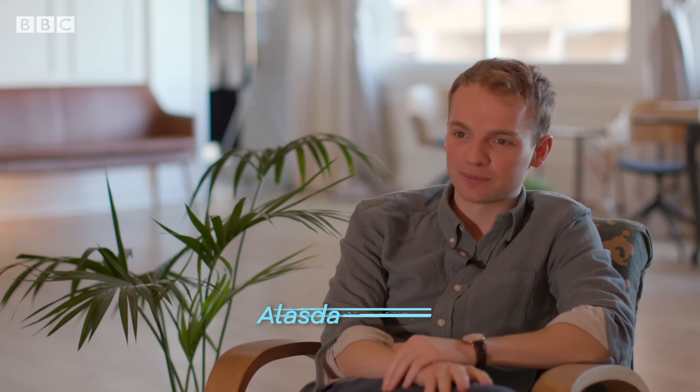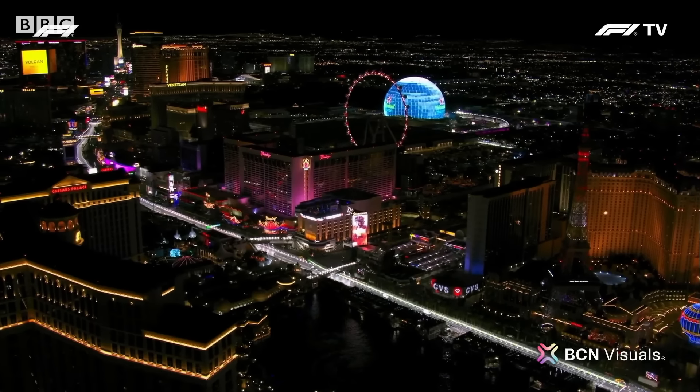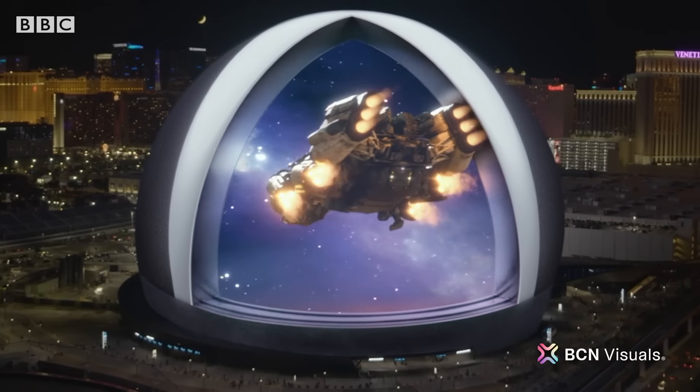It's huge. People can't miss it. You have to get what's on the screen right as well. Every little detail is a three-meter detail. You can't hide a mistake or add layers — you cannot do that. Everything needs to be perfect, and it needs to be seen from all angles, even from a plane.